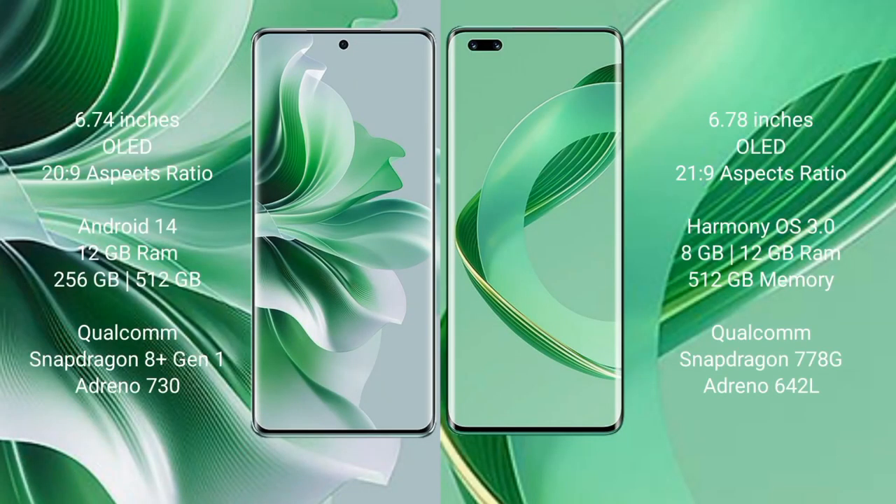Oppo Reno 11 Pro comes with a 6.74-inch OLED display and 20:9 aspect ratio. Huawei Nova 11 Ultra comes with a 6.78-inch OLED display and 21:9 aspect ratio. Oppo Reno 11 Pro runs on the Android 14 operating system.